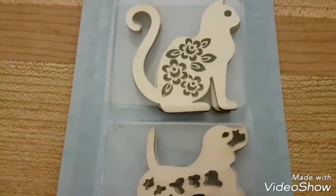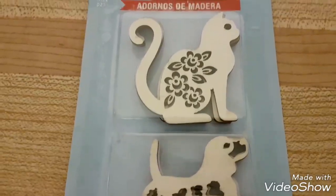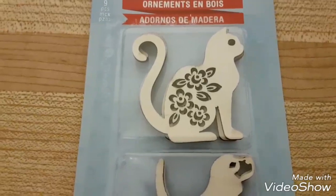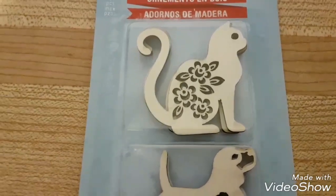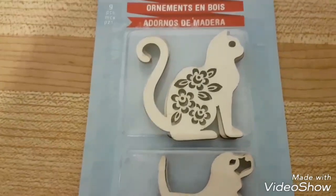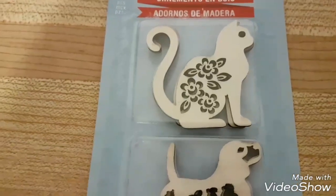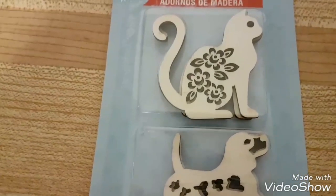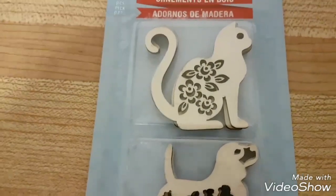Hey everybody, I have a Dollarama haul for you today — it is a mini haul actually, because the Dollarama I chose to go into was packed. There are so many people because it's getting close to Halloween, so I just did a quick walkthrough of the store and picked up some different things for my pocket letters.